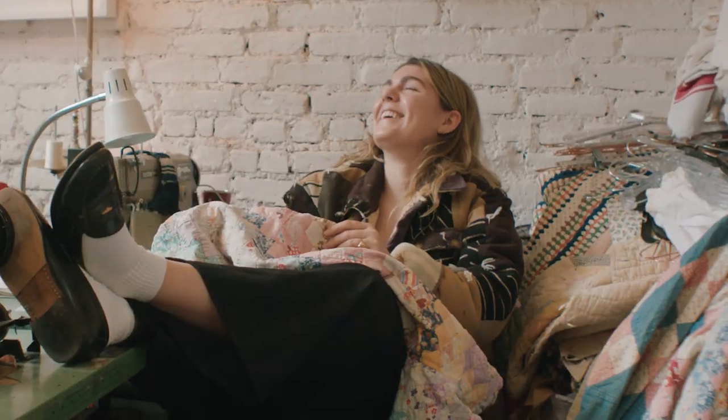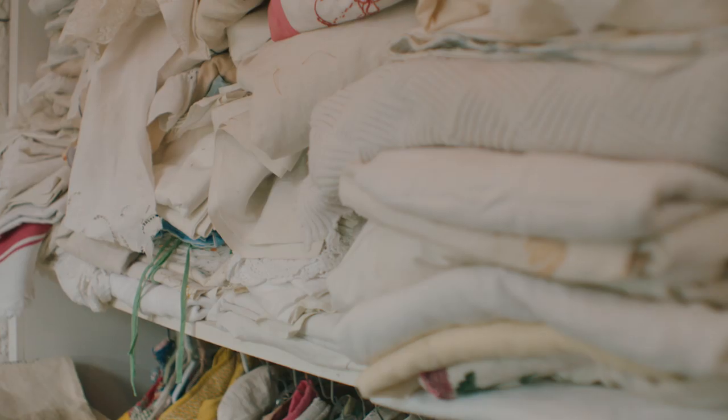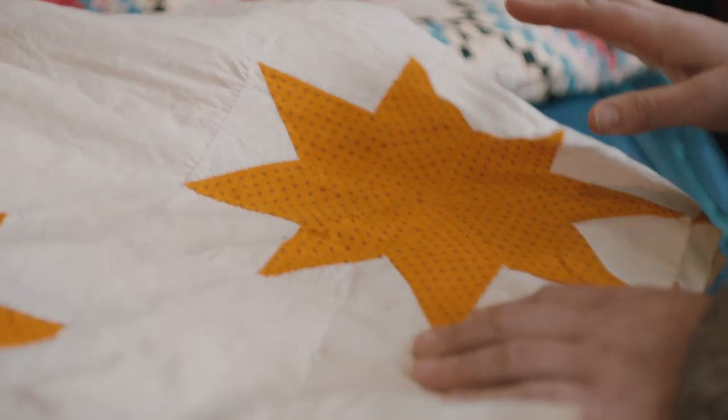Some of the biggest challenges to growth are putting the right processes in place that allow us to scale as a business whose foundation is based on the use of antique materials. People come in here and they not only want to hear the history of the textile but they also want to know how we came to source this fabric.